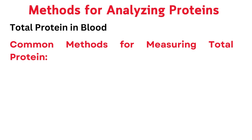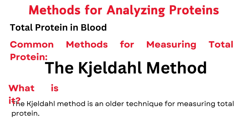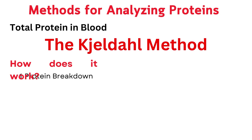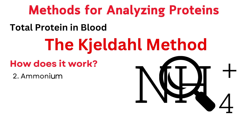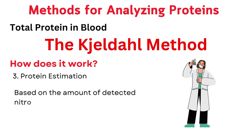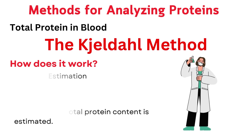Several techniques are used, each with its own advantages and limitations. The Kjeldahl method is an older technique for measuring total protein — not commonly used in modern labs anymore, but it played a significant historical role. How it works: first, protein breakdown — the sample is heated with sulfuric acid to break down protein into ammonium ions; second, ammonium detection — these ammonium ions are then converted to a measurable form; third, protein estimation — based on the amount of detected nitrogen, assuming protein is 16% nitrogen, the total protein content is estimated.